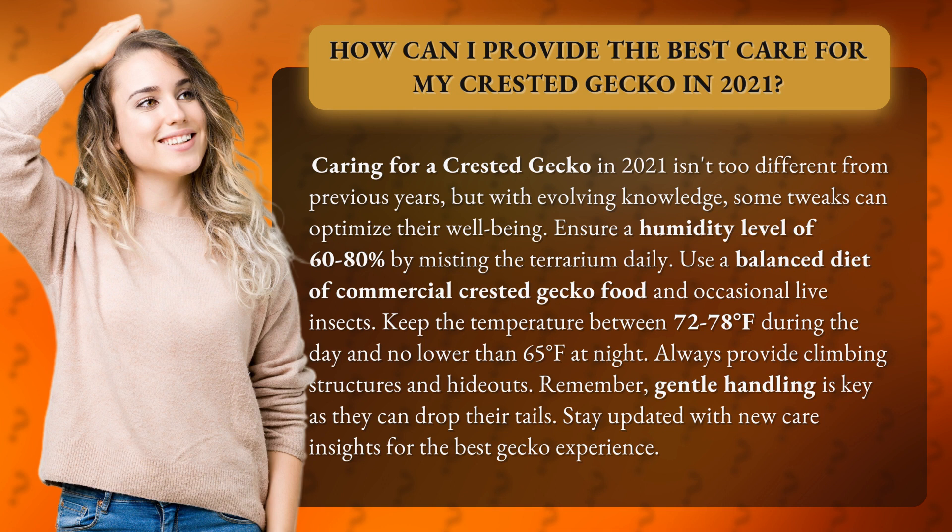Always provide climbing structures and hideouts. Remember, gentle handling is key as they can drop their tails. Stay updated with new care insights for the best gecko experience.